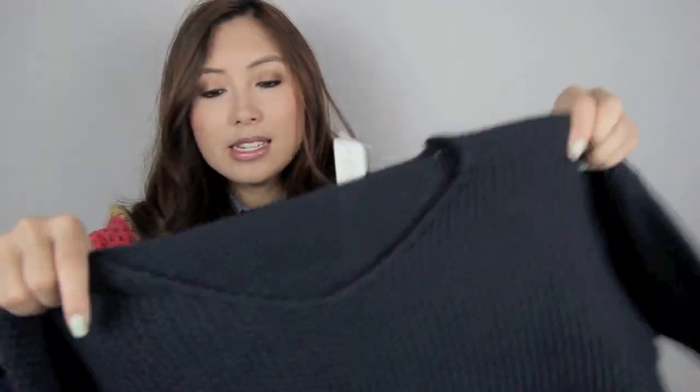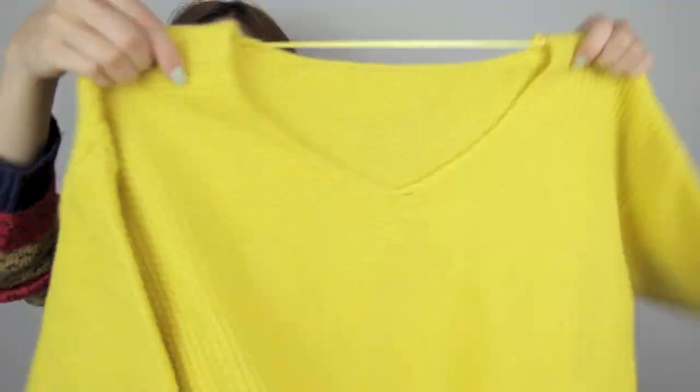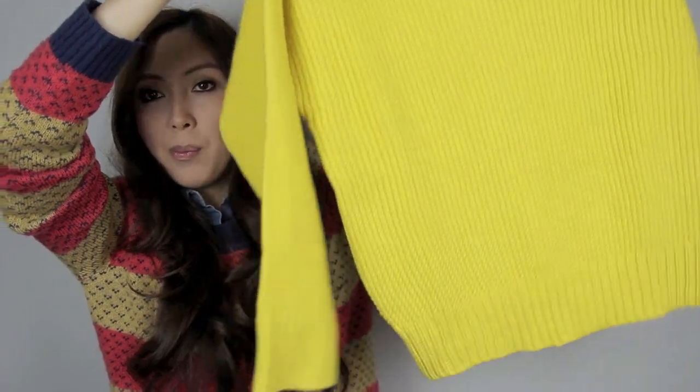I think the knit would look really cute tucked into a circle skirt or a skater skirt. And there are these other knits here — a bit chunkier, it's a v-neck in navy. I also got the same one in yellow for a pop of colour.